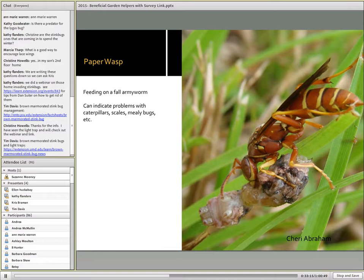How do we feel about paper wasps? Are they beneficial or are they pests? Truly, it depends on where they are located and what your perspective is. In this particular picture, a paper wasp is feeding on a fall armyworm — in the right location they can be very beneficial. I also like that they are indicator species; they can indicate problems not just with caterpillars, but also scales or mealybugs, any kind of insect that produces honeydew.